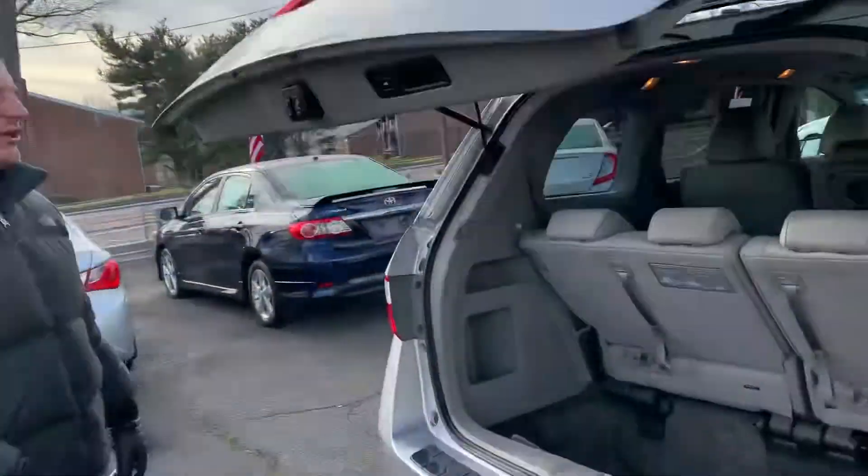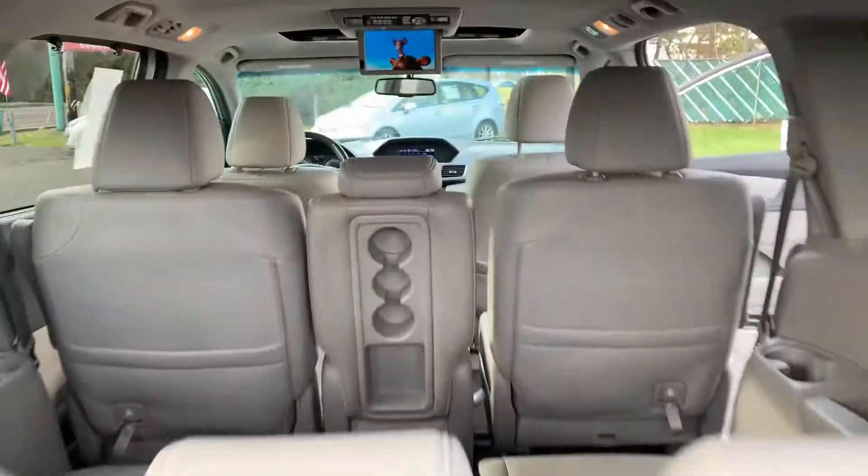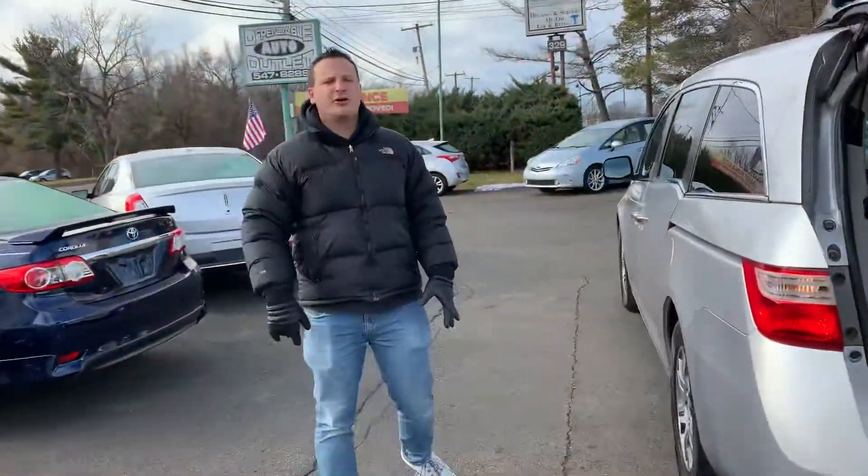Backup camera, rear windshield opens so fast and easy. Look at these seats — they fold right into the ground. All you do is fold that and boom, push the button, the thing goes down. Very easy, very good for the family.